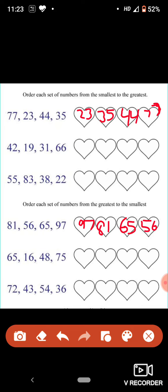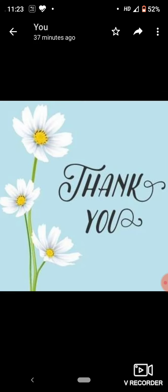Do it carefully. Thank you. Have a nice day.